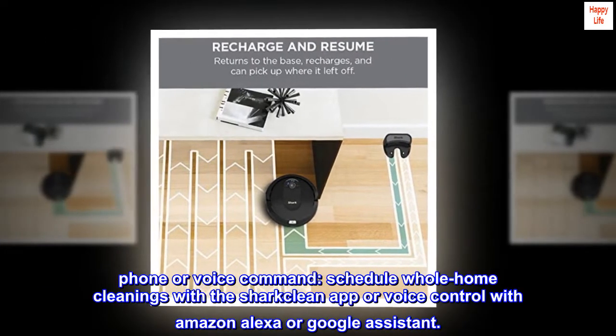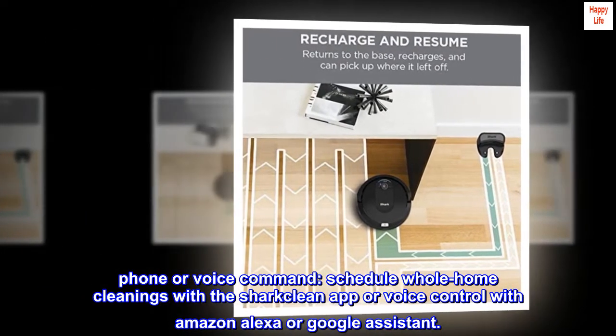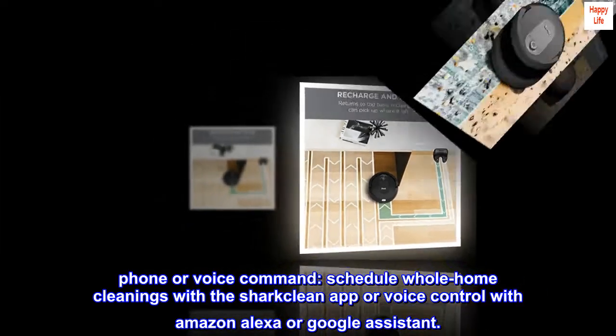Phone or voice command. Schedule whole home cleanings with the Shark Clean app, or use voice control with Amazon Alexa or Google Assistant.